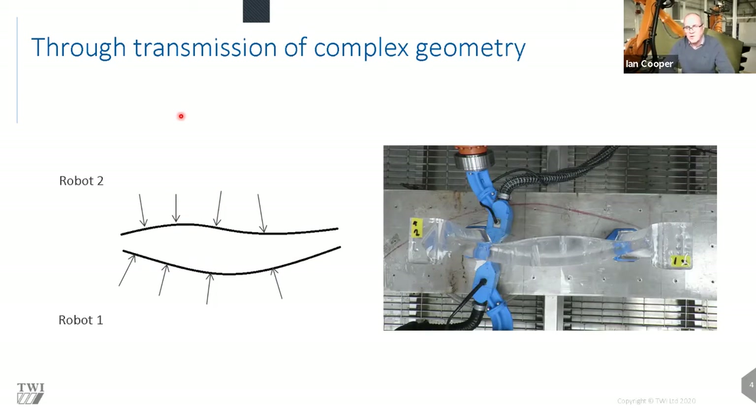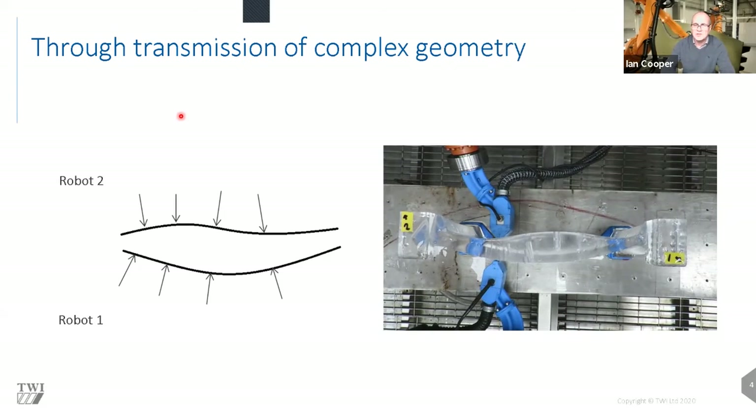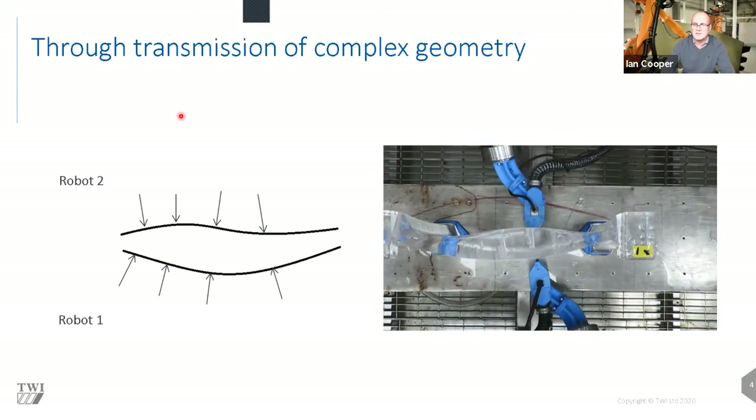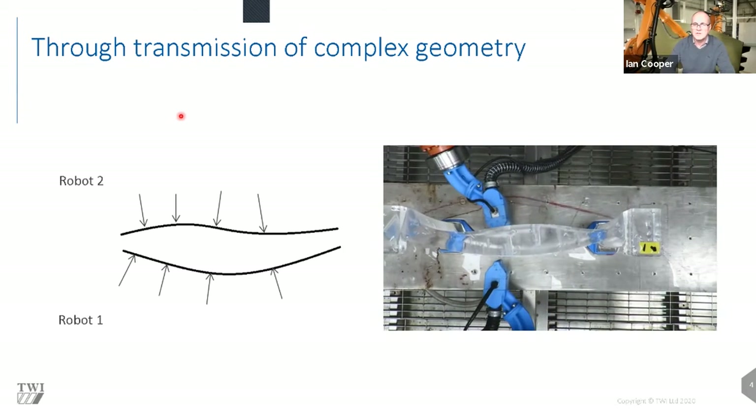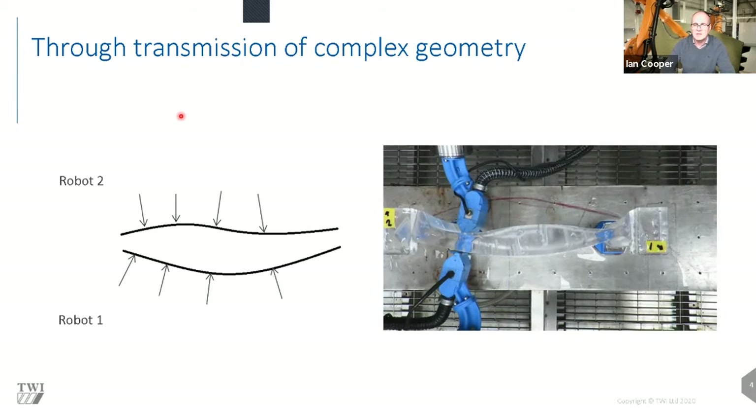That works well when front and back surfaces are parallel. But for a shape like an aerofoil where surfaces are not parallel and part thickness changes, two things happen. First, for through-transmission scanning the water path must remain constant, so probes must move apart from each other as the scan progresses — the two robots must remain coordinated but vary their separation as a function of part geometry. Because ultrasound is refracted at the surface, the probes must continuously change their angle with respect to the surface to deliver and capture the ultrasound correctly.